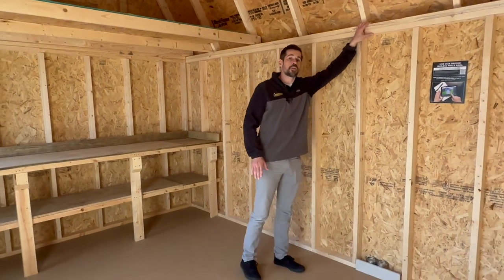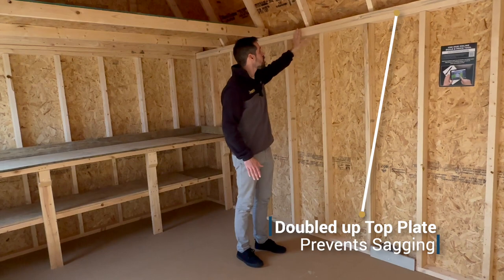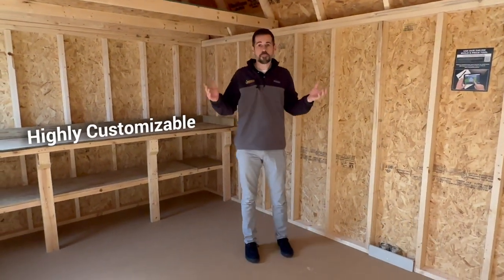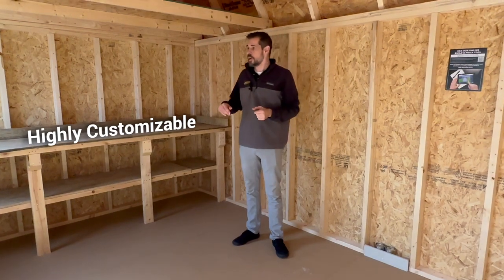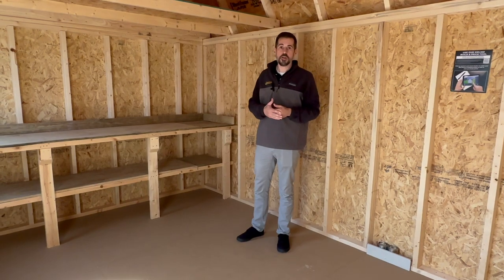Lofted barns have a standard six foot three side height in most areas and a doubled up top plate to ensure there's no sagging where the studs and trusses are offset. Remember, these buildings are highly customizable, whether it's adding a variety of styles of doors and windows or work benches like you see here.